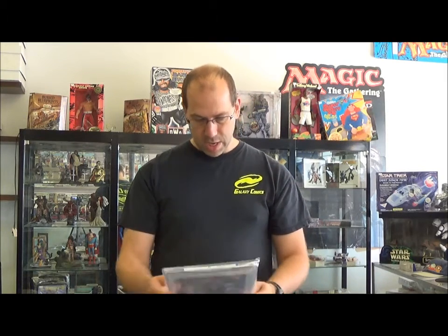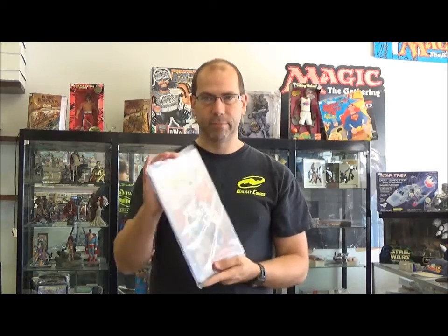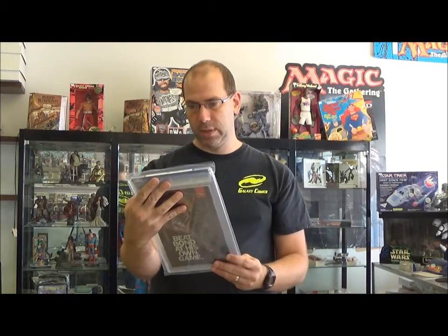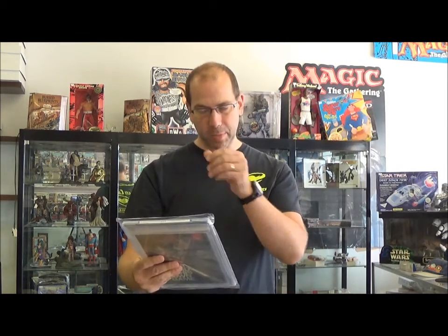Those three were just for a customer that liked those books and wanted to start getting a couple things graded. Sandman number one is actually pretty nice. This one I knew was rough — Amazing Spider-Man 300, 5.0. That's probably the lowest grade we've gotten so far on random stuff. I did Iron Man 55 that came back a 7.0, which was the lowest before that. But again, it's a first Venom — the kid wanted it graded.